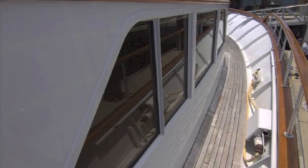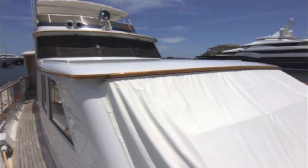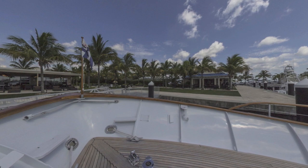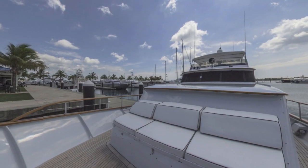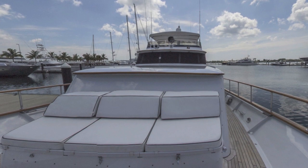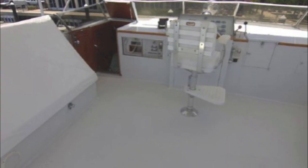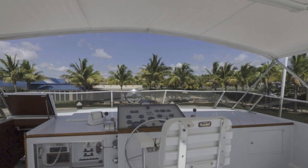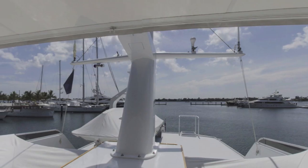Walking forward to the bow, it's got a massive bow area with a full seating area and great anchoring systems. The teak is in great shape, as you can see with the seats up in the bow. Then we go up to the bridge area — it's got a massive bridge with nice equipment complement and a great bimini top.